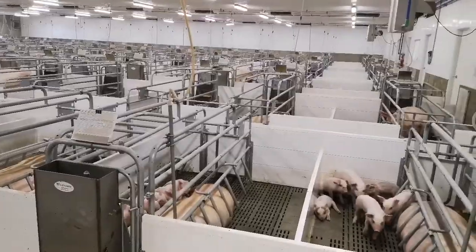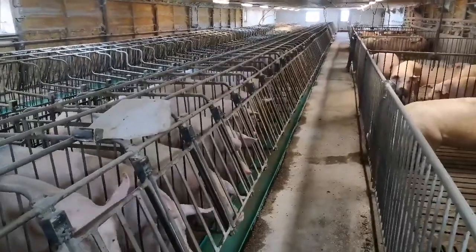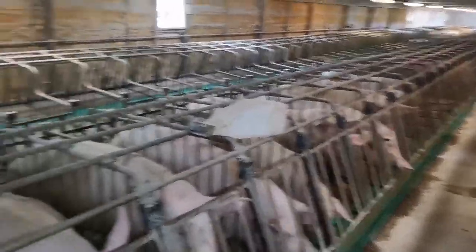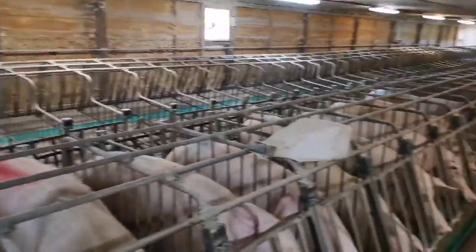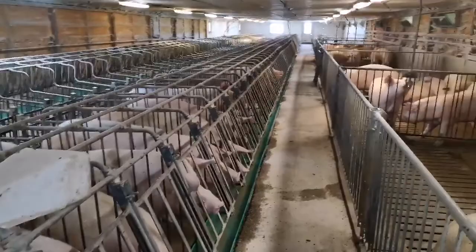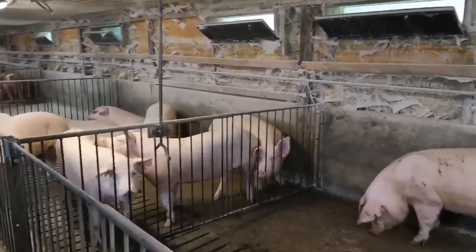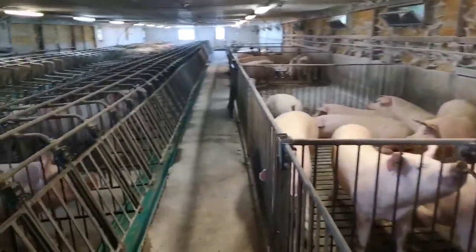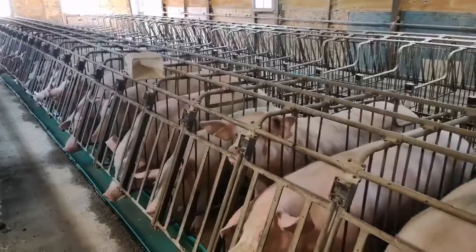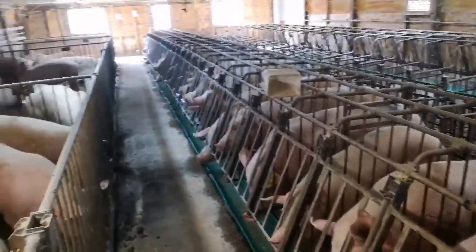Why don't we go have a look in the dry sow barns? We're here in the breeding barn right now. All the breeding is done artificially. When the sows are weaned, they get moved over here — that's why all these stalls are empty. Ideally, five days after they're weaned, they come into heat and we can breed them. Here we've got some open gilts in pens that we're trying to get bred too. A gilt is a young female sow. And these are some open sows that were just not coming into heat on time, so we're trying to fit them in with another group if we can.